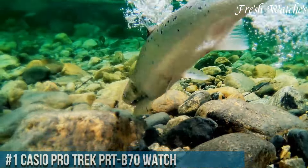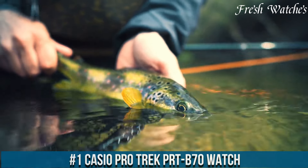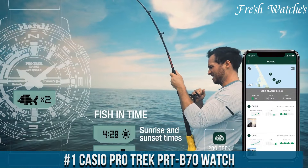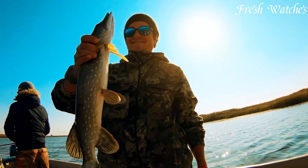Number 1. Casio ProTrek PRT-B70 watch. The ultimate companion for the modern explorer. This watch combines precision with rugged durability, designed for those seeking adventure in the great outdoors.